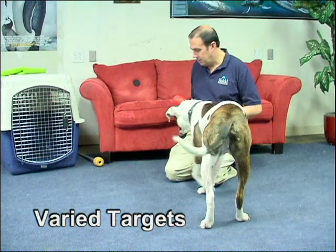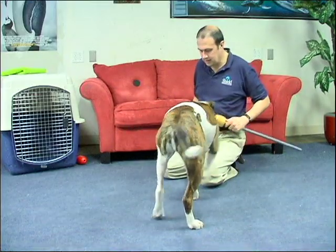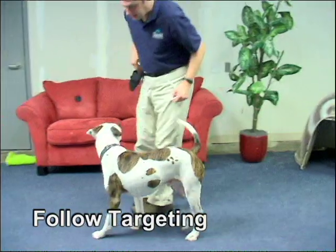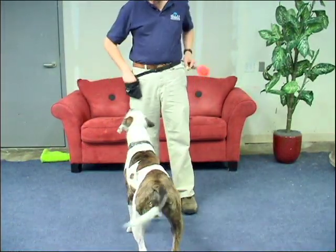It is important that the animal is able to recognize different types of targets and still understand what is expected. Another key targeting concept is being able to follow a target wherever it may be placed or however it may be used.